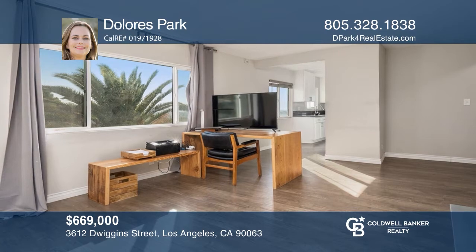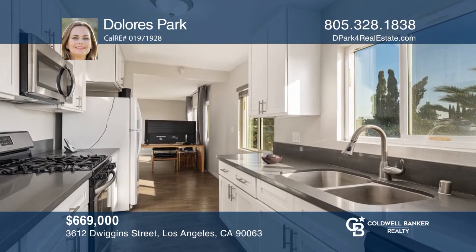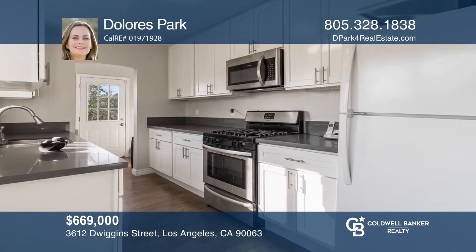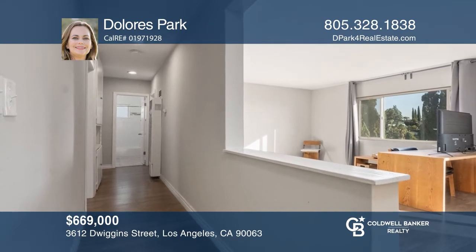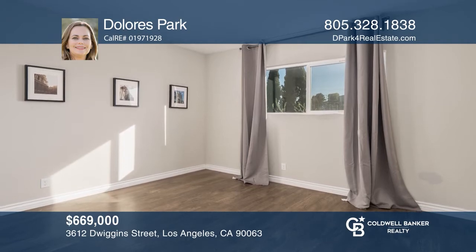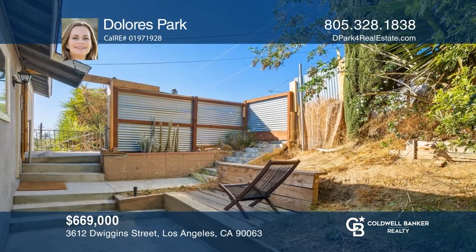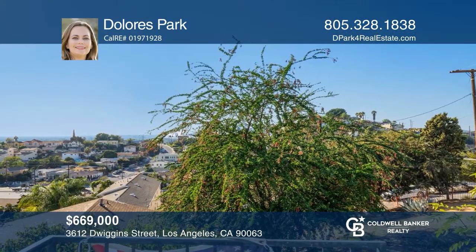Amazing views of the city and the Hollywood sign await you from this remodeled home nestled in the desirable hills of City Terrace. This hillside view property is fully remodeled and will wow you with abundant natural light. An open floor plan, three bedrooms, a private gated front courtyard, and a detached two-car garage, close to downtown LA, Cal State Los Angeles, shopping and freeway access. This is an opportunity you don't want to miss. Dolores Park would love to tell you more.